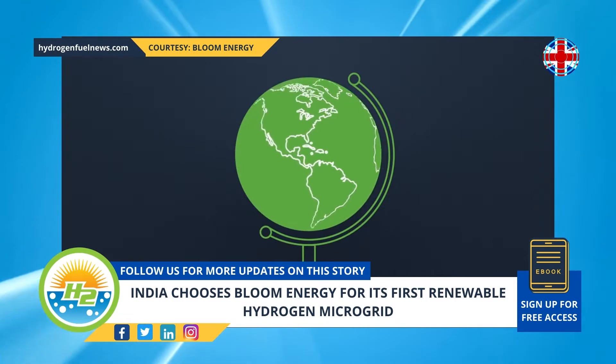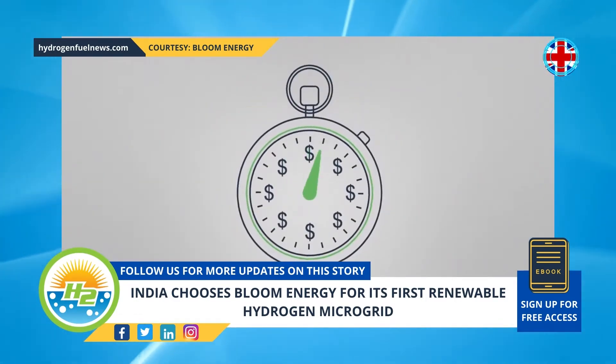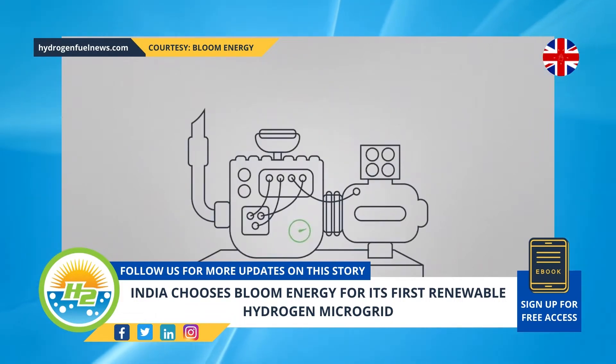This project is meant to demonstrate a strategy expected to be central to the country's carbon neutrality goal. The country is aiming to achieve carbon neutrality by 2070.